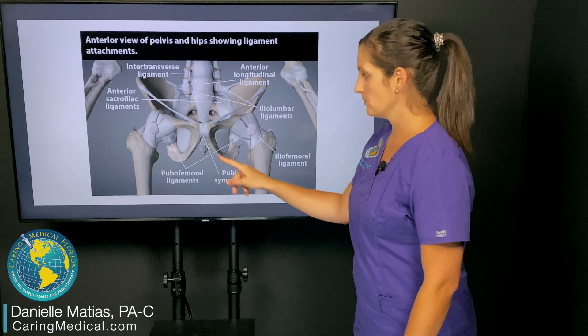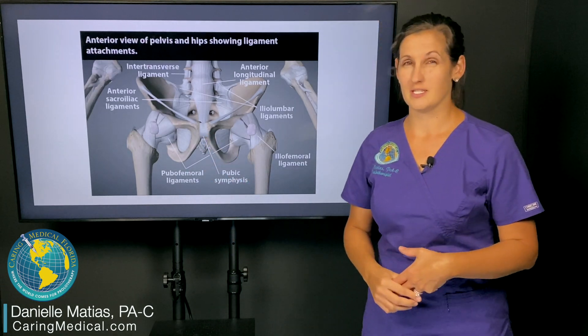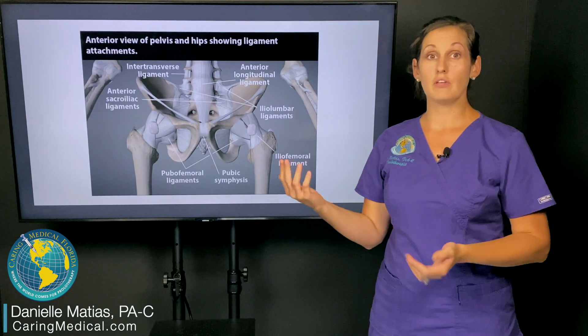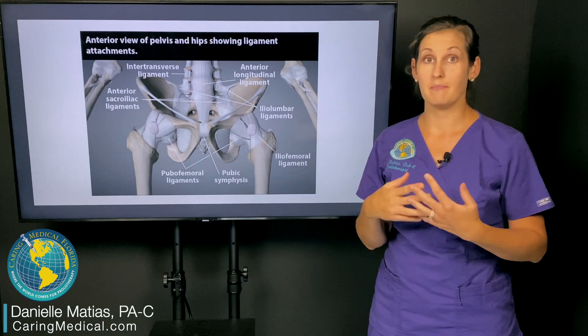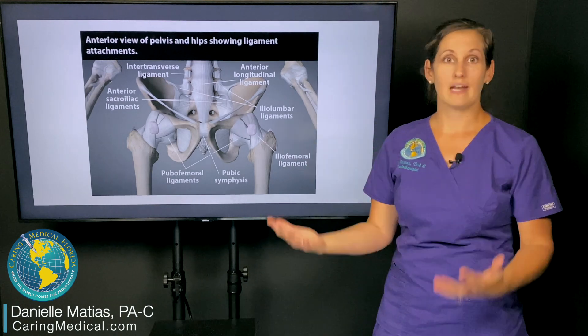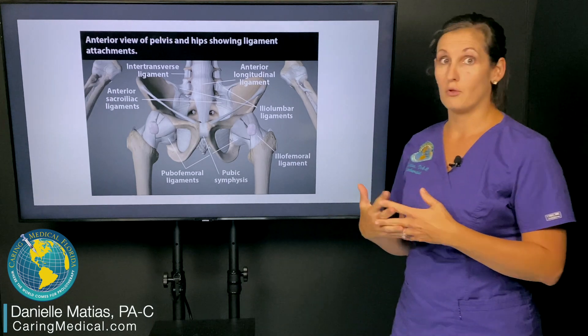This right here, where it says pubic symphysis, can actually be a big pain generator in patients that have suffered injury from there. Commonly we might think of females after childbirth with chronic pubic pain, but it does also affect males as well, especially ones that have been athletic, maybe even hockey players that have suffered injuries to it. So it does occur in both men and women.